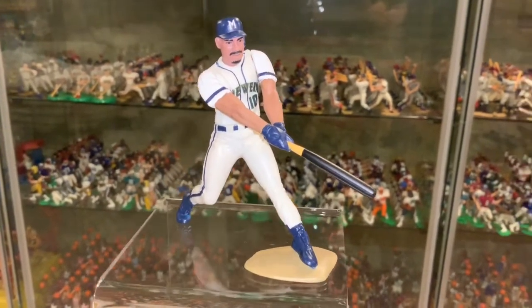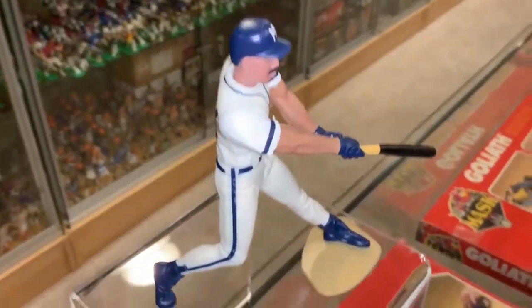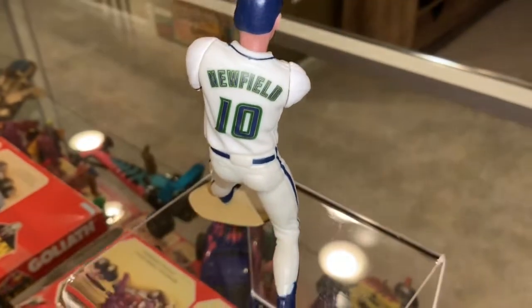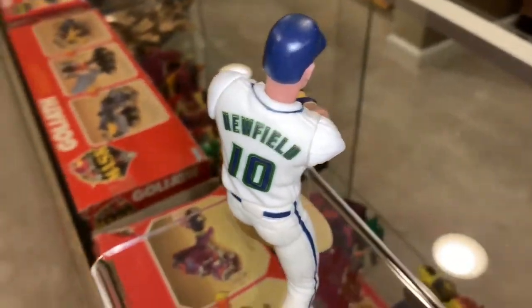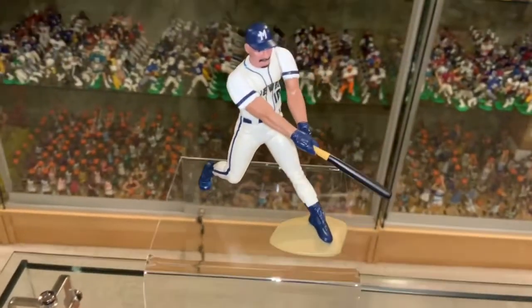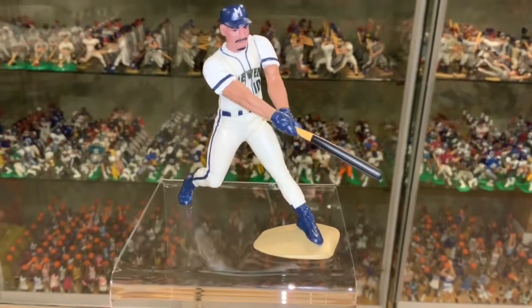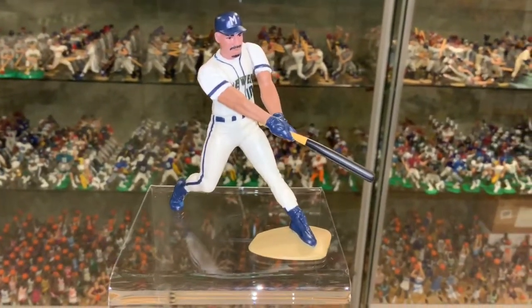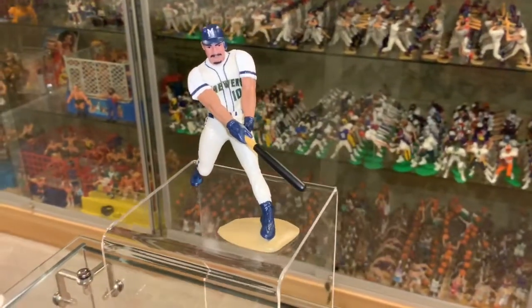This figure was a short print figure. In 1998, they made six case assortments — three American League, three National League. Mark Newfield was one per case in only one assortment. And of course, back then the Brewers were part of the American League. So he was only one per case in one case out of six. This isn't the easiest figure to find.